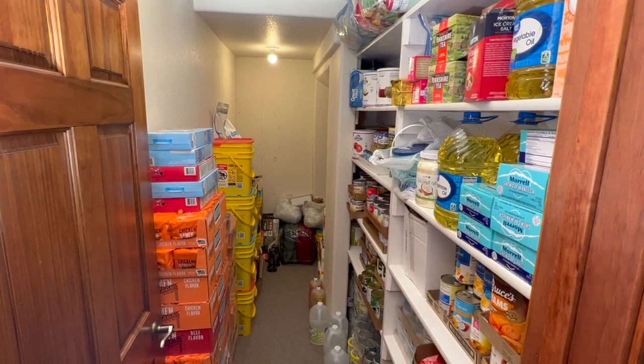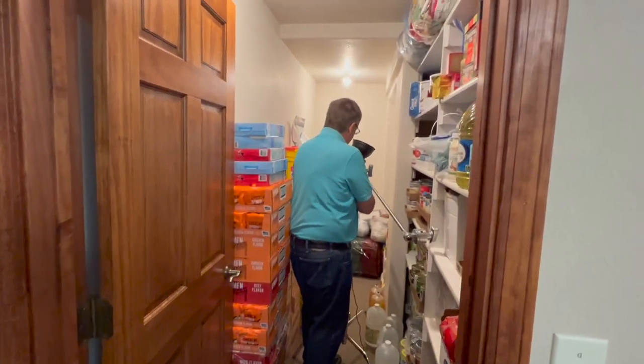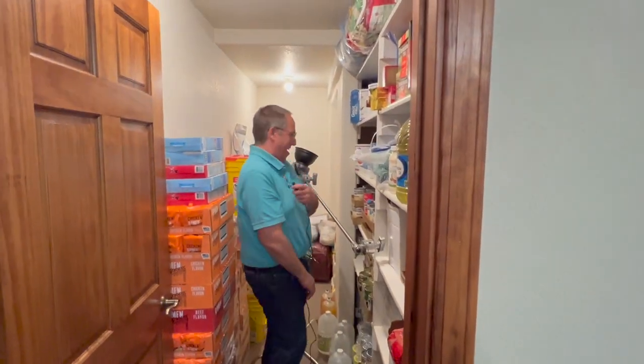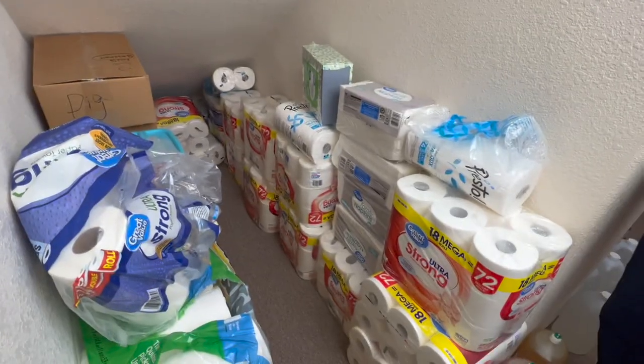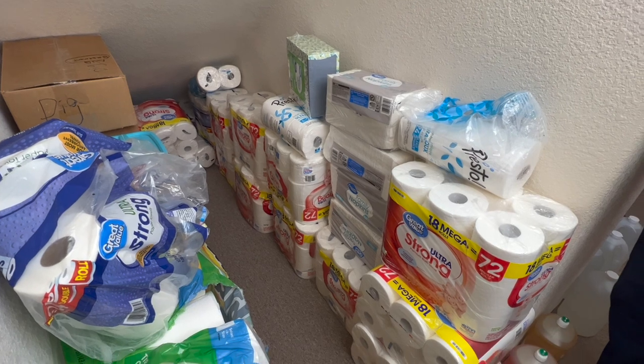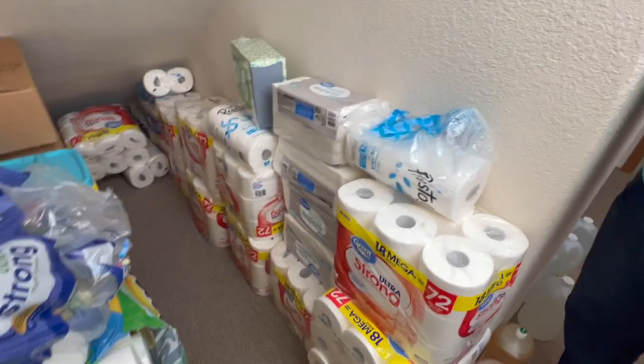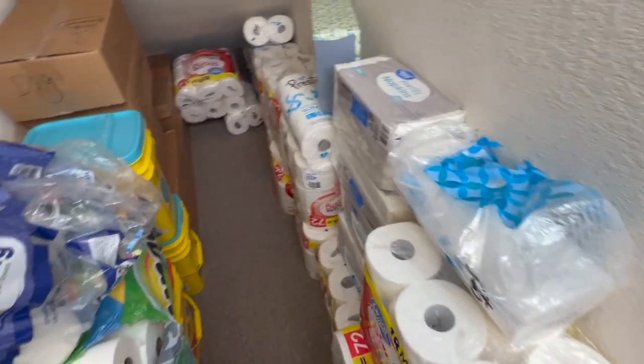Now we're going to go into what my family calls the toilet paper room. We're going to start at the back and work forward. You can see why we call it the toilet paper room — we have bidets on our toilets, and this is about a year's worth of toilet paper for the four of us.